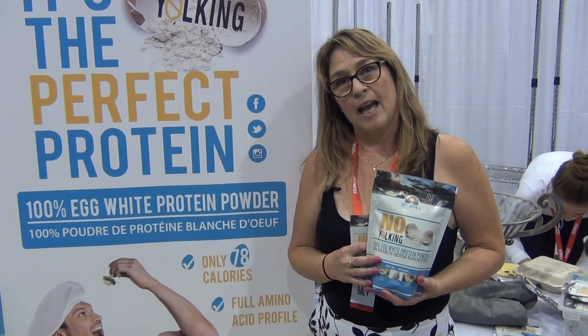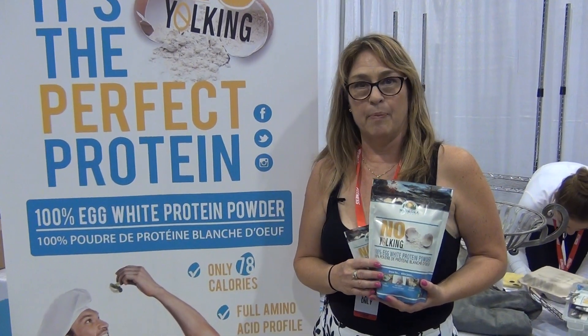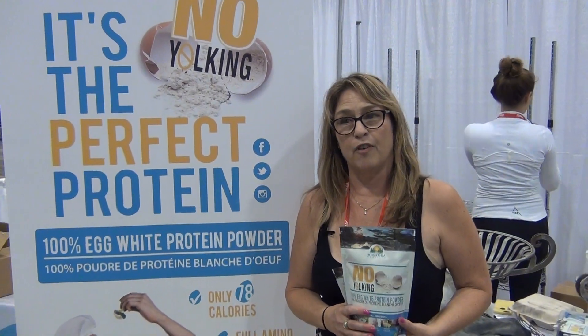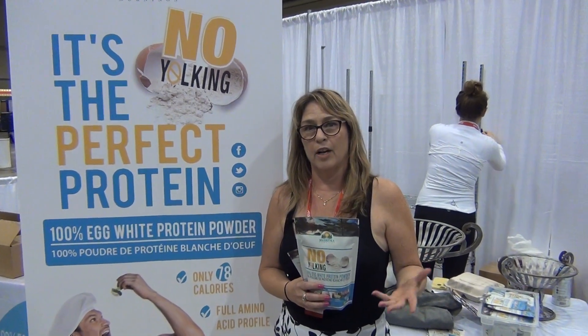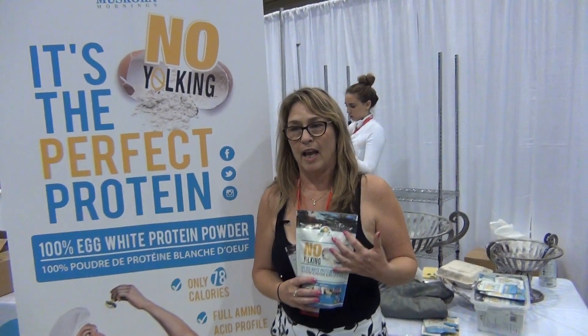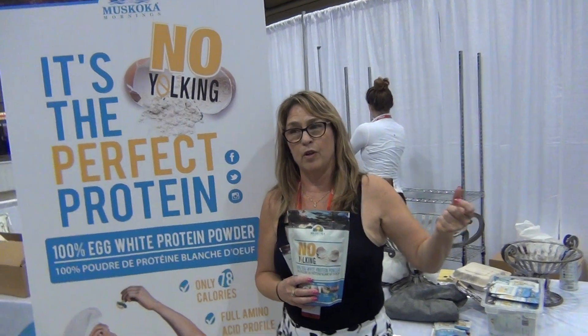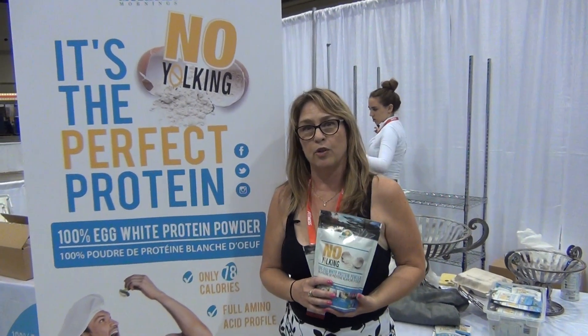And it's obviously ketogenic? Yes, all ketogenic, paleo friendly, and vegetarian friendly. So we do a great sour cream with soaked cashews, the egg white protein powder, some lemon, and whip it in the food processor. It keeps in the fridge for two weeks.